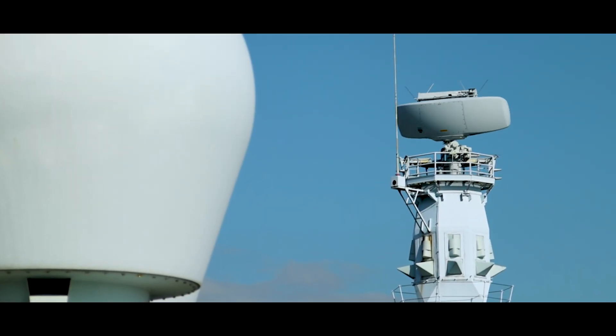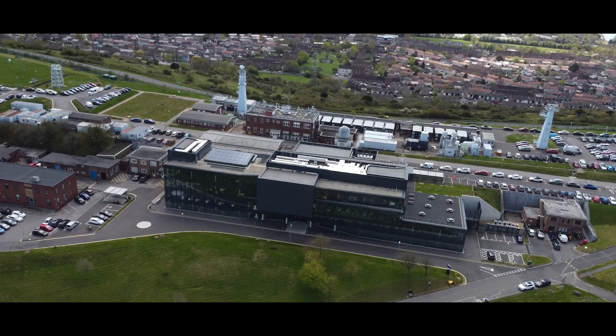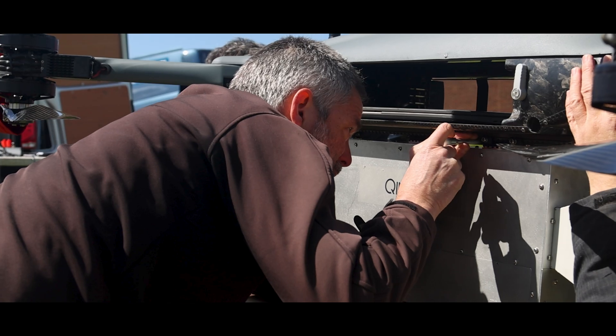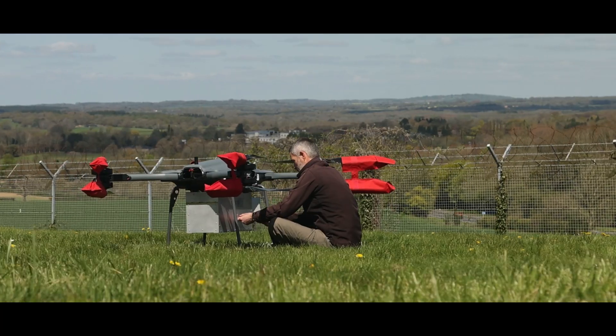Radar capability is critically important to the Royal Navy. So this is a really exciting trial that we're doing at the moment. This is for the controlled radar stimulator. It is a piece of equipment that is going to be platform agnostic, so we're trialling it at the moment on the Molloy TRV150.